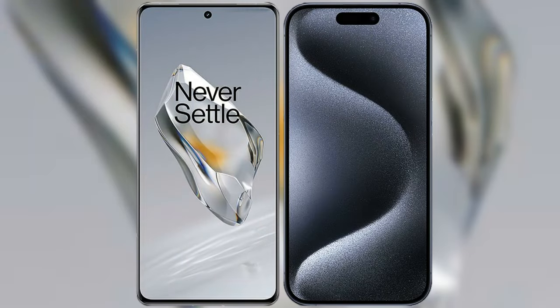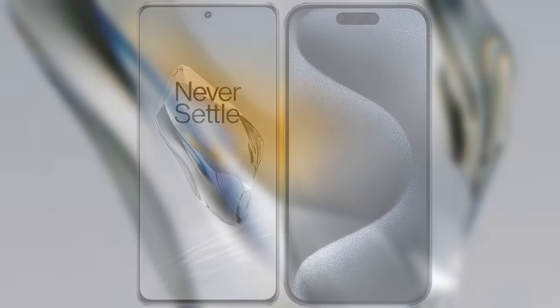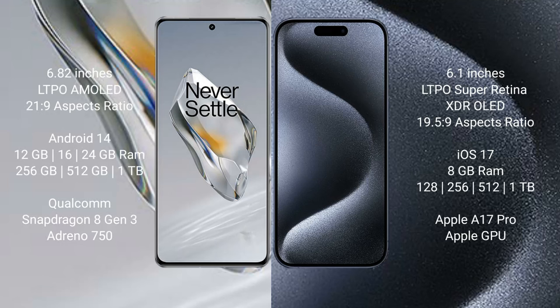I will compare the new OnePlus 12 Pro with the iPhone 15 Pro. OnePlus 12 Pro comes with a 6.82-inch LTPO AMOLED display at a 21:9 aspect ratio. iPhone 15 Pro comes with a 6.1-inch LTPO Super Retina XDR OLED display at a 19.5:9 aspect ratio.